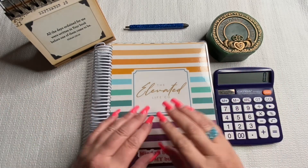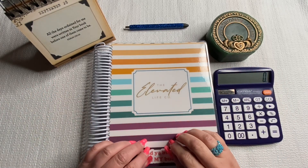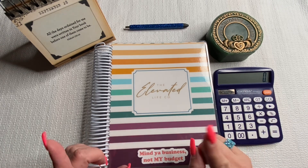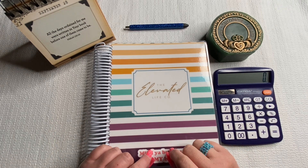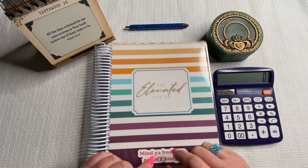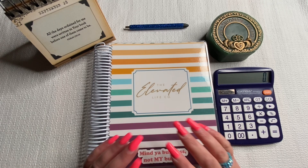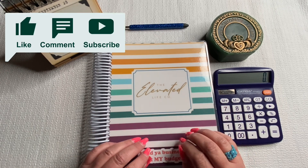Hi guys and welcome back to my channel. My name is Kathy of Kathy's Cash and Coin. I'm a single mom with three daughters, although my oldest is grown and out of the house, living in Kentucky with her fiancé, and my middle daughter is away at college now. So it is Autumn, my 10-year-old, and myself here. I want to thank all of you for coming back and supporting my channel.